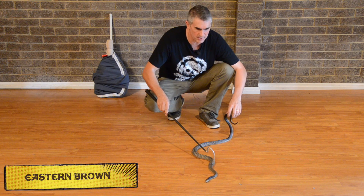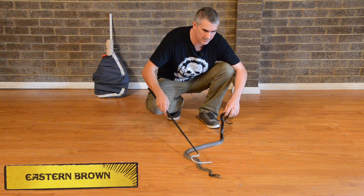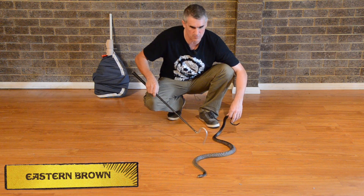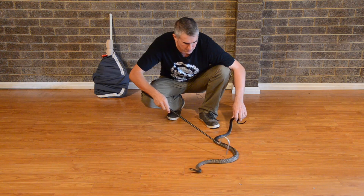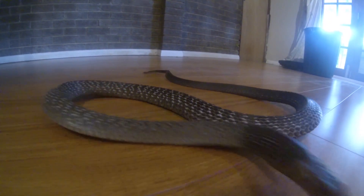Now what we have here is an Eastern Brown Snake, responsible for more fatalities in Australia than any other snake. His venom is really nasty — to put it in perspective, one drop of venom from this guy can kill a hundred grown men. That's pretty crazy. If you watch, he'll rear up and get a little bit aggressive. As you can see, they've got this typical stance — they hood up just like a cobra.